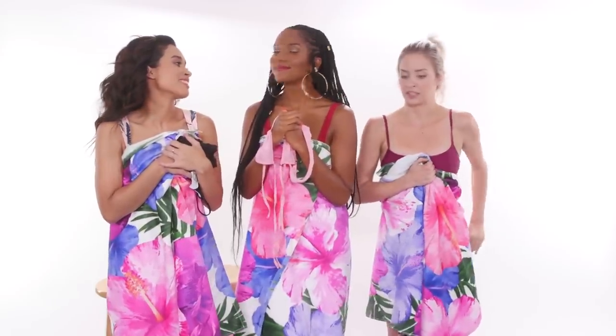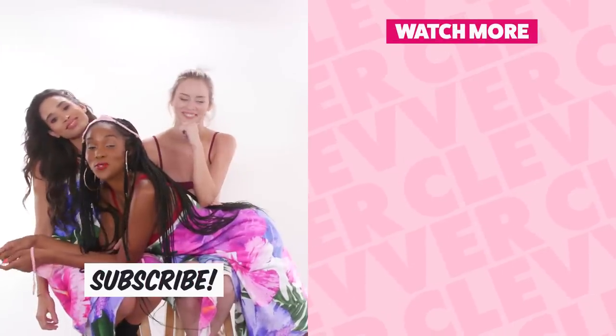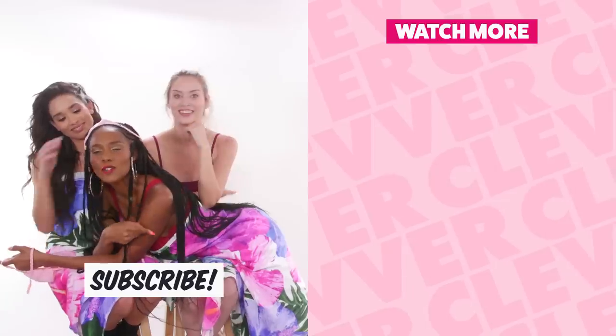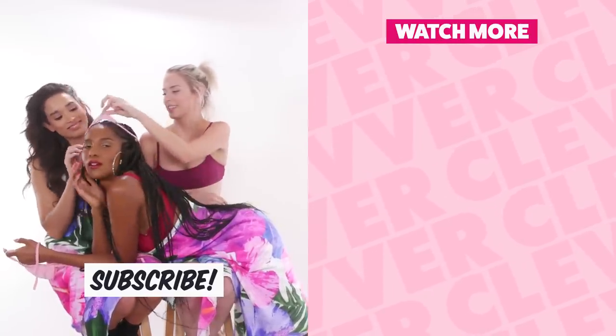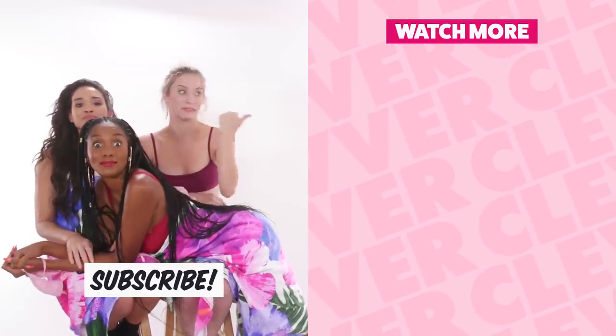Seriously though, let's go change because this is really just up my butt. Bye! Hey you guys, if you're really into swimsuits, you can click right over here because we broke down all the sizing - small, medium, large, extra large. Was it like this kind of sizing? Because that doesn't really make sense, but click to find out. Subscribe - it's right over there.